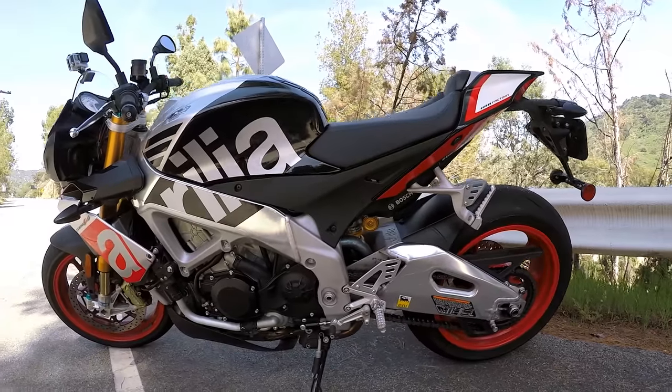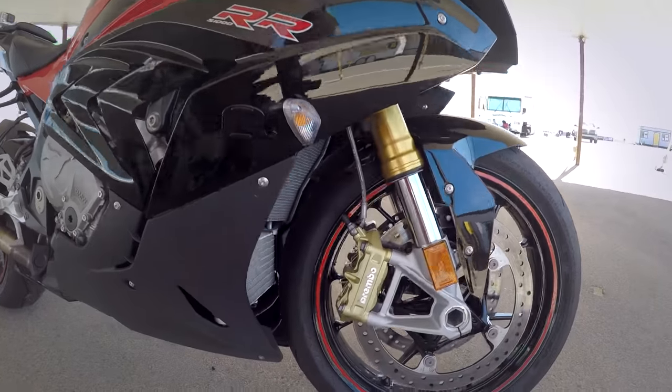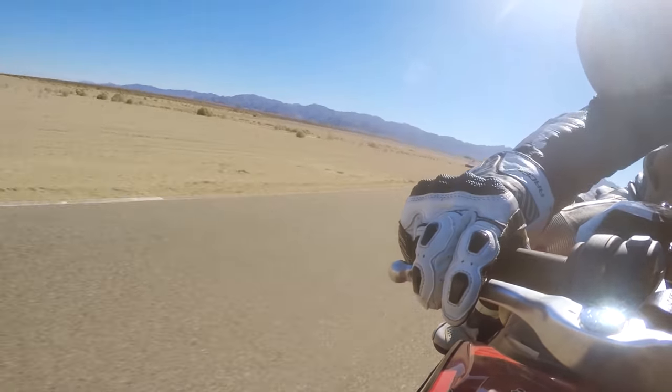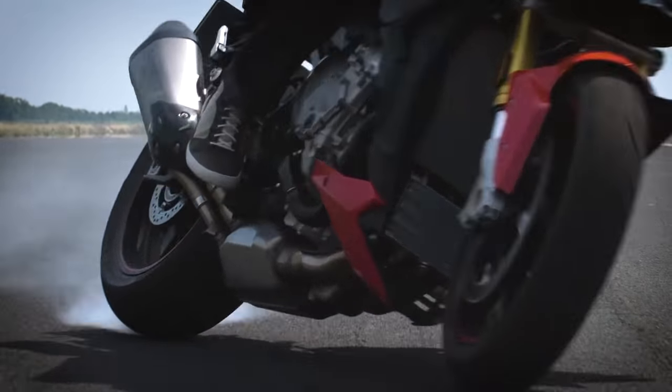If you watched the Aprilia Tuono review you know that I'm a big fan of Brembo braking systems, and BMW has kitted this bike with just that. There's nothing like tremendous stopping power and the great initial bite at the lever. ABS also comes standard on both models and you are able to disable it if you choose to.